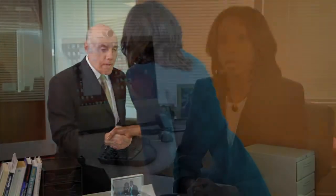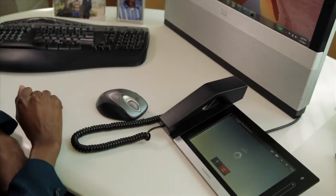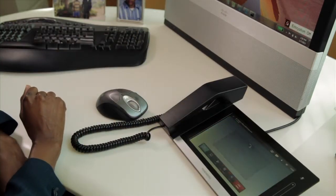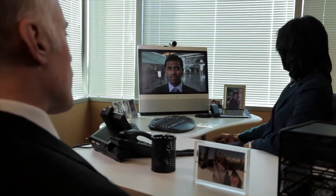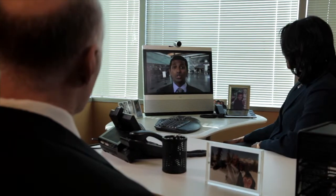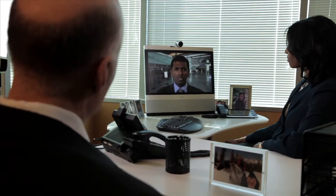For the important afternoon meeting, the customer comes to Karen's office to discuss potential new business opportunities. During their discussions, Karen knows it will be a benefit to her business proposal to bring Prashad into the meeting. Prashad works at a different location, but that's not an issue with the Business Edition 6000. Through presence, Karen sees Prashad is traveling but available, and she clicks to request a video conference so Prashad can attend the meeting on his mobile device.